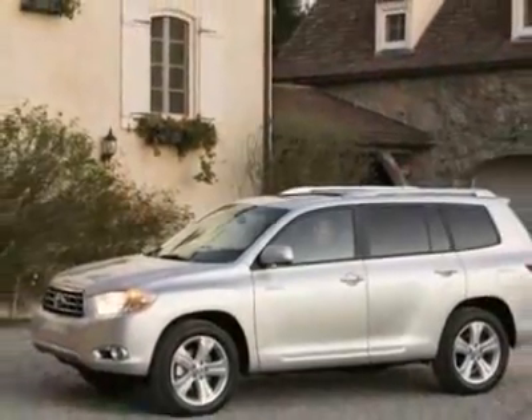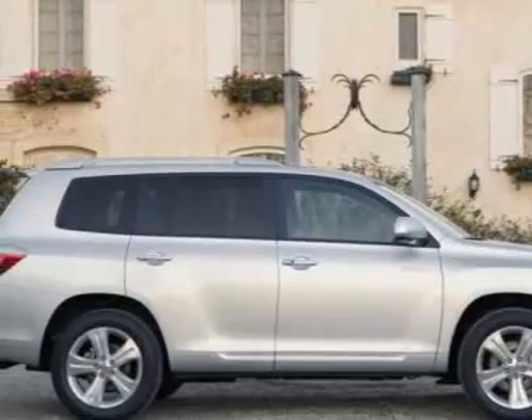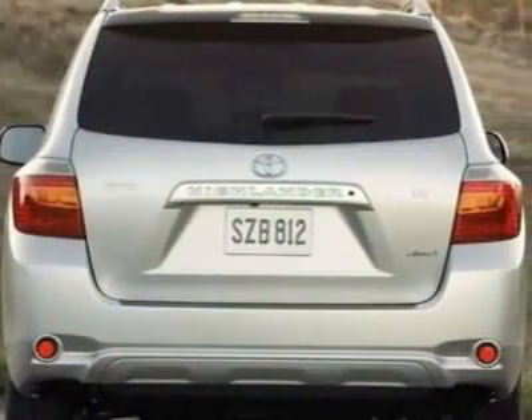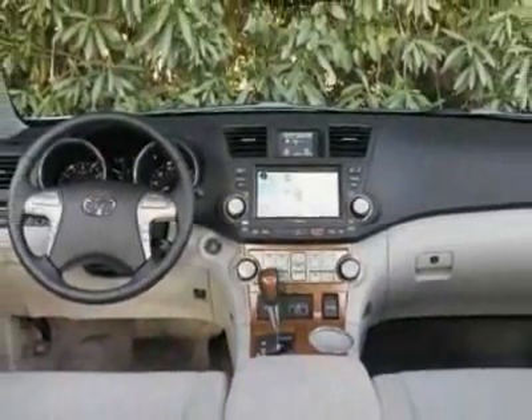This Highlander Hybrid boasts a 3.3-liter engine and has a CVT transmission. Another great feature is that this vehicle is a hybrid. Call 866-655-8722 or email our friendly sales staff today to schedule a test drive.